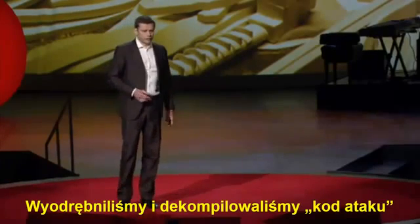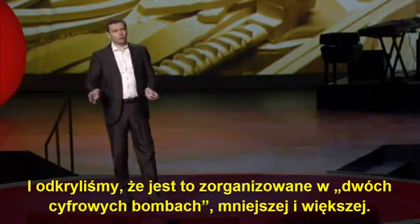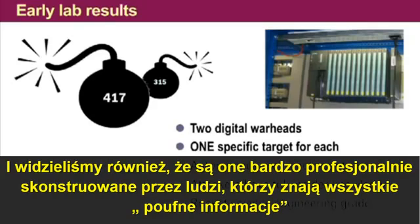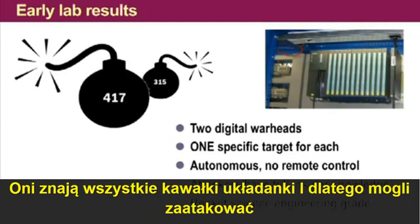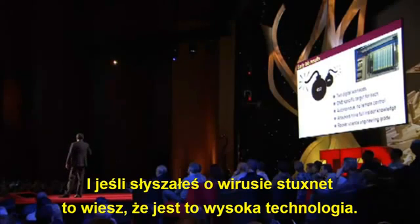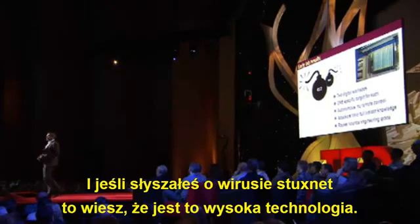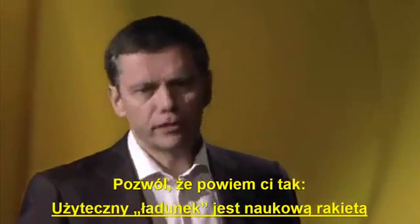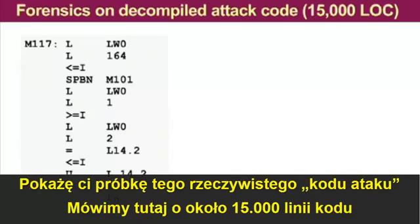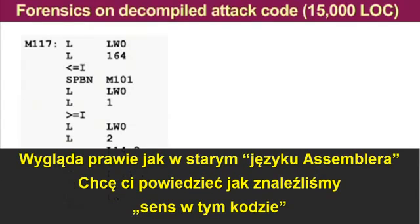We extracted and decompiled the attack code, and we discovered that it's structured in two digital bombs — a smaller one and a bigger one. They are very professionally engineered by people who obviously had all insider information. They knew all the bits and bytes they had to attack — they probably even know the shoe size of the operator. If you have heard that the dropper of Stuxnet is complex and high-tech, the payload is rocket science. It's way above everything we have ever seen before. We're talking about around 15,000 lines of code, looking pretty much like old-style assembly language.